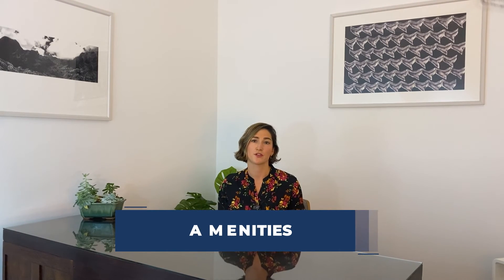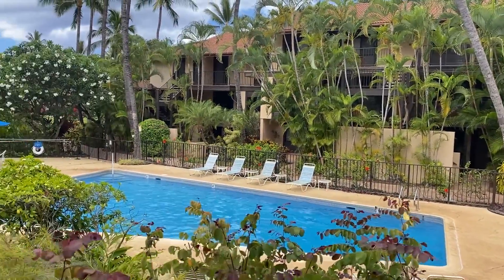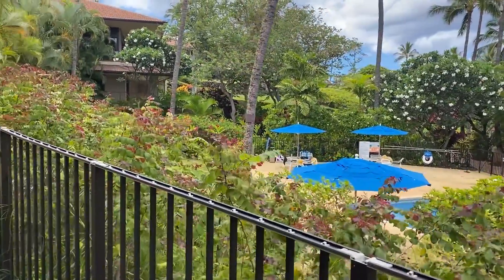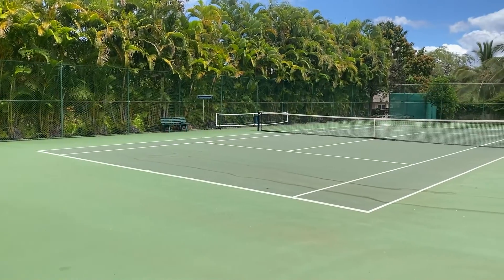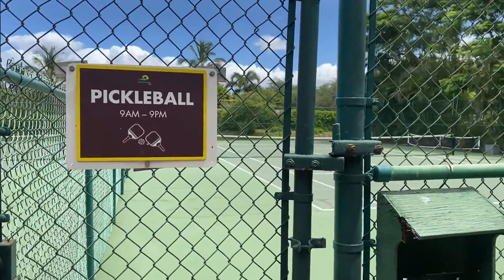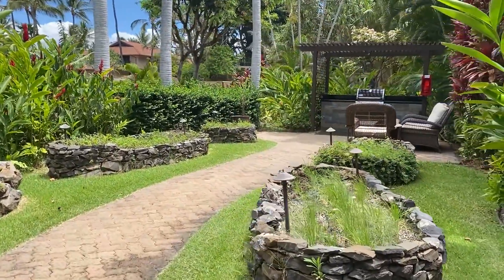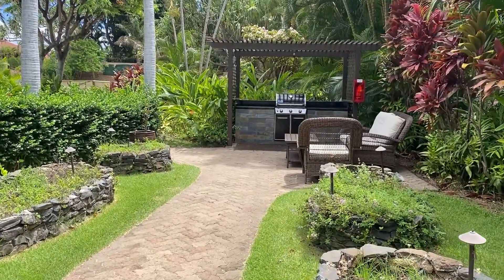Now let's talk about the amenities that make Makenna Surf a truly exceptional place to live. On site, you'll find two swimming pools and spas perfect for a refreshing dip or relaxing soak. In 2023, they are updating both pool areas. For the sports enthusiasts, there are four professionally designed tennis courts, and recently they've drawn lines for pickleball and added nets as well. If you enjoy cooking, you'll appreciate the two herb gardens and barbecue facilities, perfect for outdoor dining and entertaining. The herb gardens feature thyme, oregano, sage, chives, and even some aloe.